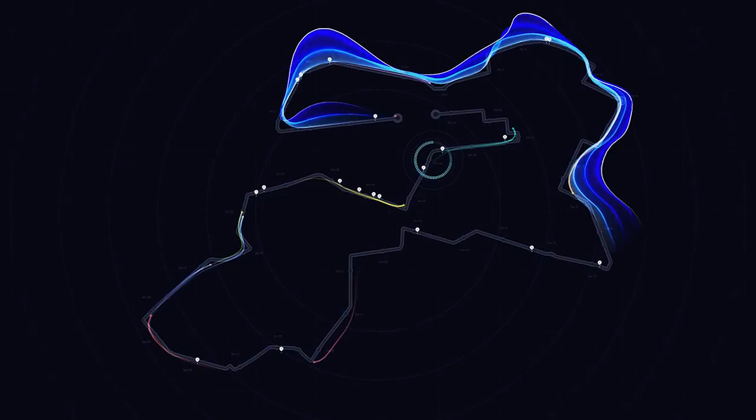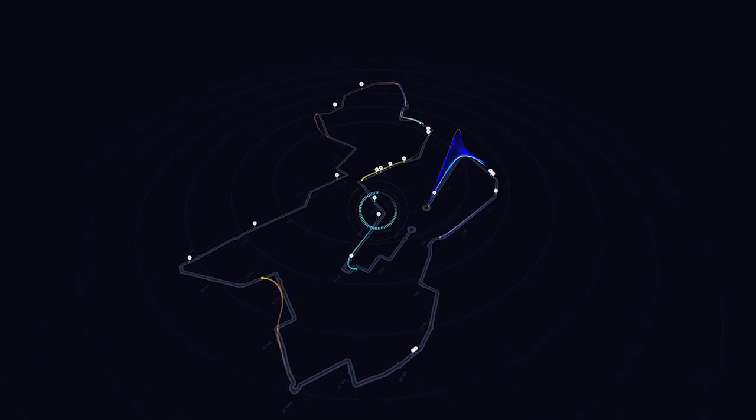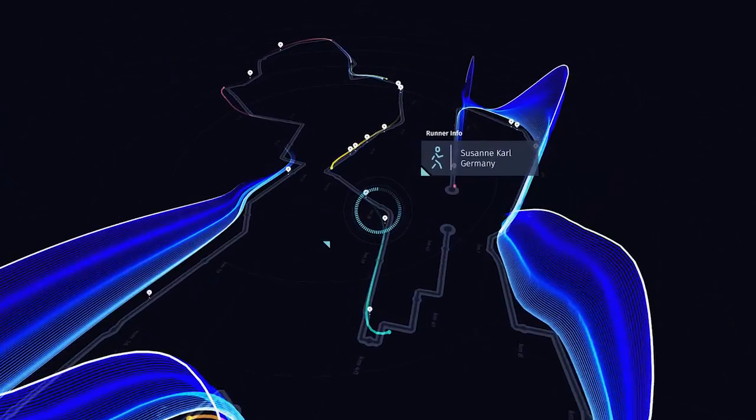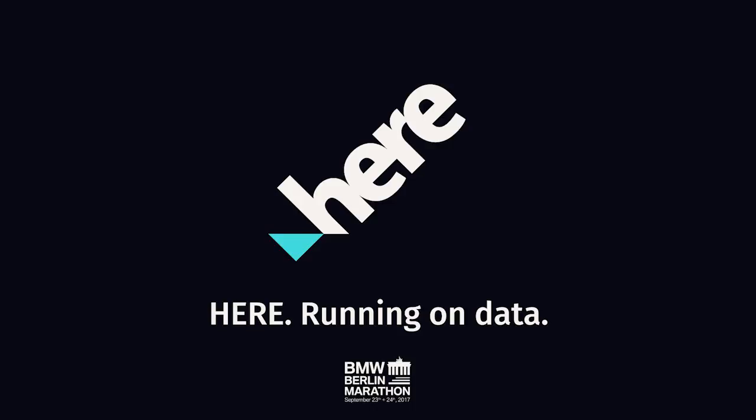So how did this opportunity come my way? I'm partnering with a company called Heer Technologies, an open location platform who are once again sponsoring the Berlin Marathon this year. You can find out more about Heer via the link in the description. The team at Heer have created the hashtag MyBeautifulRun project, where a team of 50 of us runners, including myself, will be wearing smart watches provided by Heer, loaded with their tracking software. Each runner will be creating real-time data during the race, which will then be turned into a beautiful visualisation on a big screen on the marathon course in Berlin.